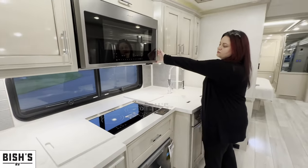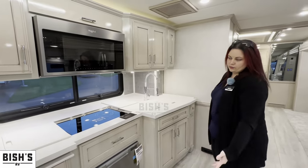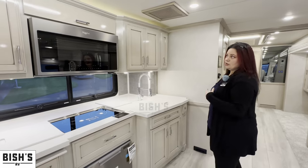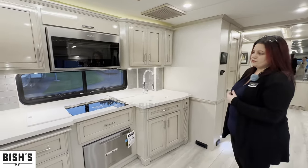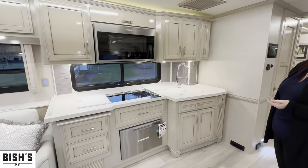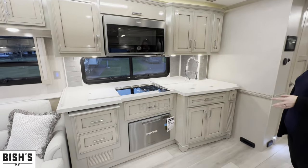Up here, matching Whirlpool, this is going to be a convection oven as well as a microwave, so no need for a propane oven. This is actually an all-electric coach — there is no propane anywhere on it. Your furnace, the Oasis system, which is exclusive to Newmar, is a diesel burner. So everything is going to be electric or diesel powered on this one.